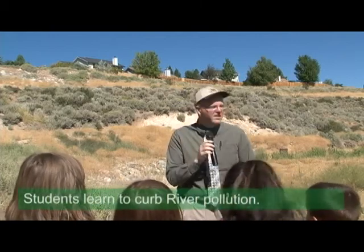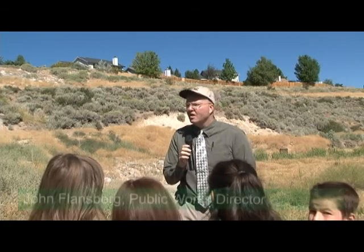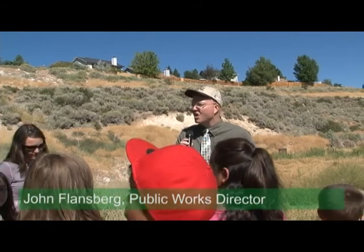I'd like to thank all of you for being out here today. Thank you for coming out for this event. I want to especially highlight our students here from the Sarah Winnemucca Elementary School. We have members of their green team and we also had a chance to talk a little bit about what the green team does, and that's a really good thing.